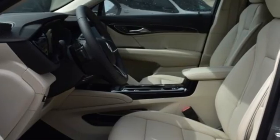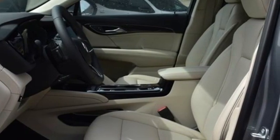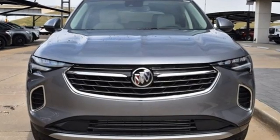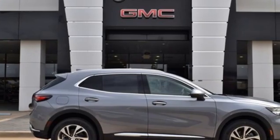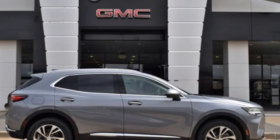In a Buick, you get innovative technology and sophisticated design for the real world. They say a journey begins with one step. In this case, it begins with a test drive. Start your next adventure today.